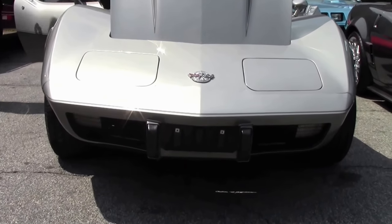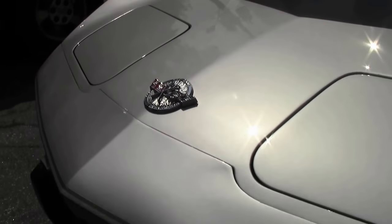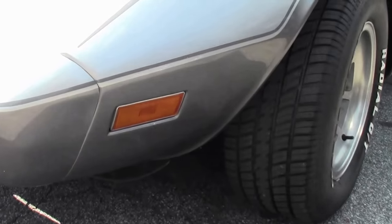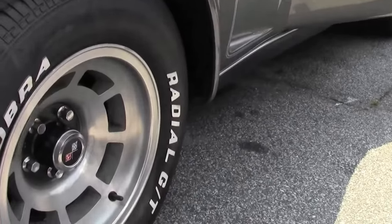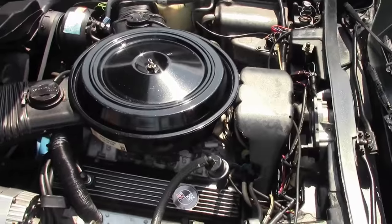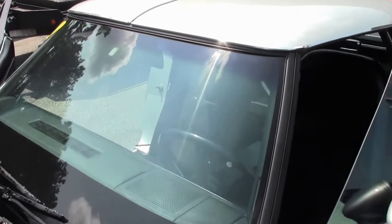This car has a documented 37,000 miles on it and it shows as such. The paint on the car is very nice, as well as the emblems and the stickers. As you can see the engine compartment is very nice and correct, in excellent shape as a car with this low mileage at this age should be.